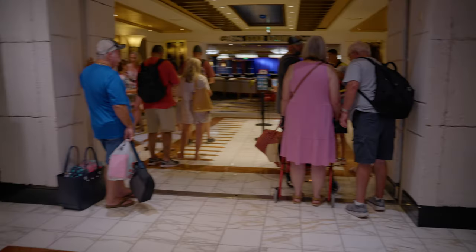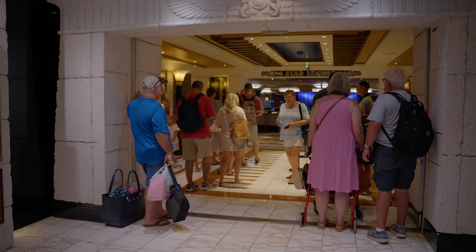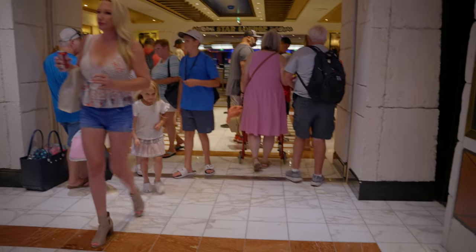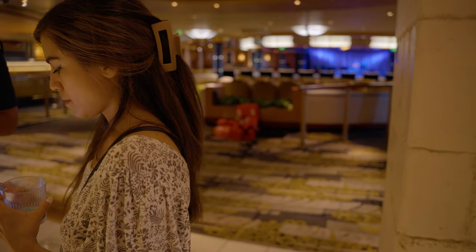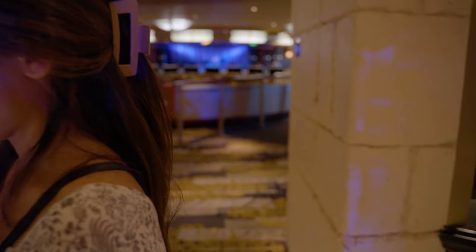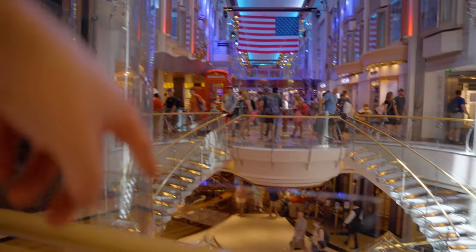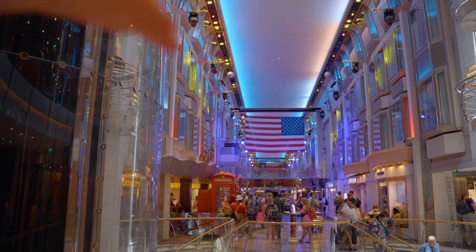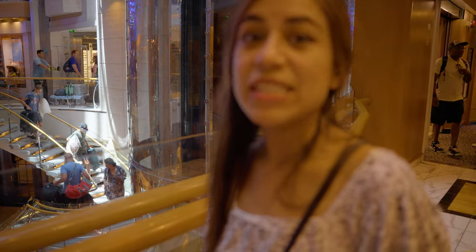This is the Star Lounge — they're going to have trivia and activities here. It's a good place to hang out with drinks, and conveniently it's also where our muster station is. The captain is going to make it sound off so you know how it sounds. All checked in for muster — we are good to set sail and enjoy the rest of our vacation! Deck 4 and below are pretty much just staterooms, so we're going to head over to the Windjammer to grab some food.